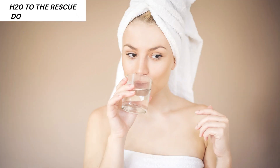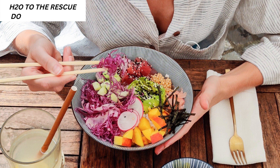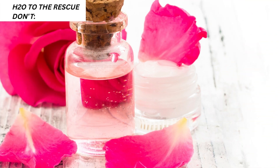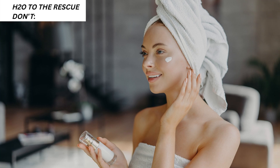6. H2O to the rescue. Do: Hydrate yourself. Drink lots of water daily, at least 8 glasses if not more. Also, eat fruits and vegetables that have a high water content such as watermelon, cucumber, orange, strawberry, grapefruit and cantaloupe. Don't ignore rose water. It helps prevent and reduce eye puffiness in the morning, maintains pH balance, and naturally hydrates your skin if you spritz it on during the day.